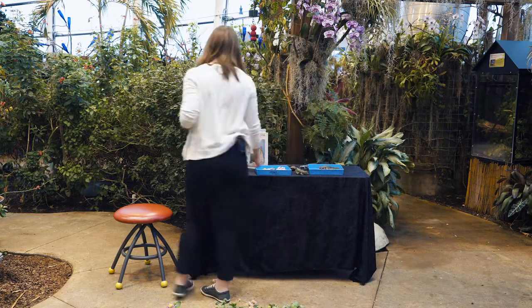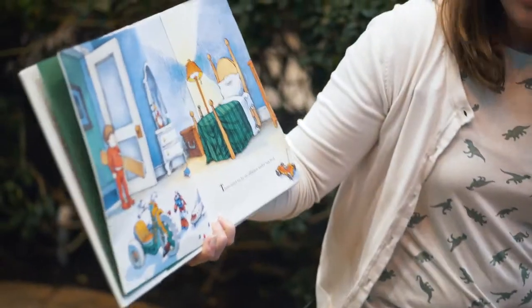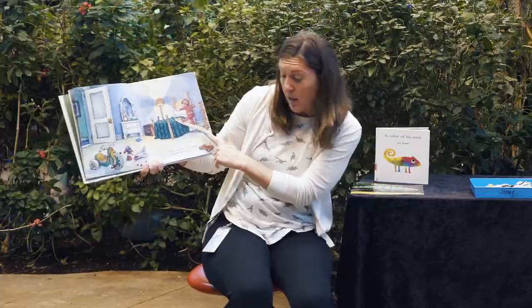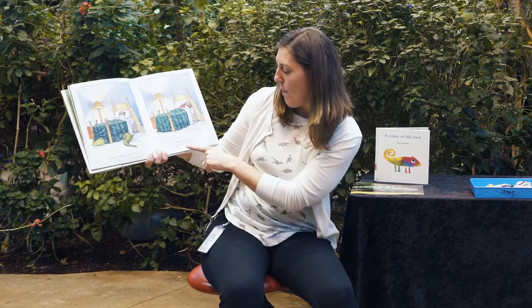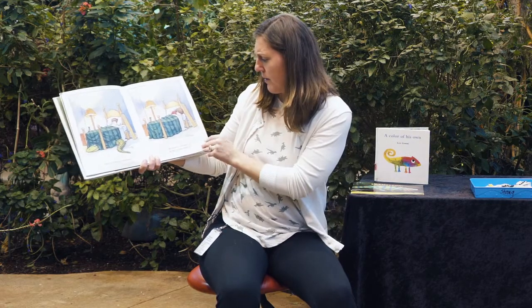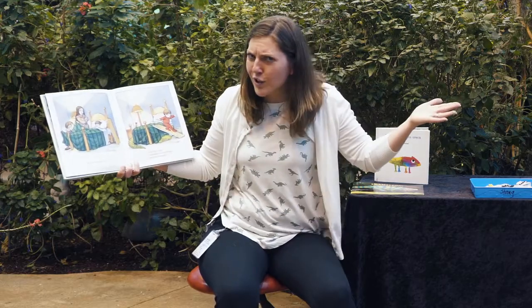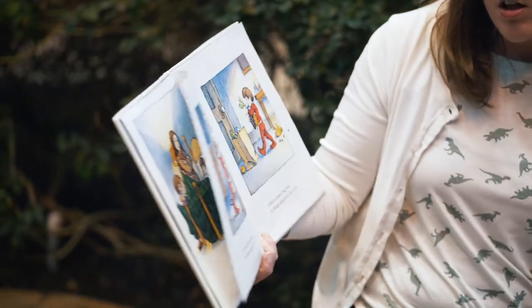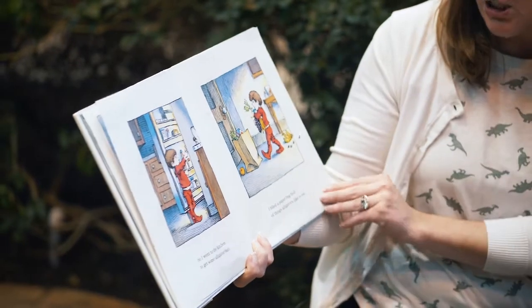Are you ready to read the next book? The next book is called There's an Alligator Under My Bed, written and illustrated by Mercer Mayer. There used to be an alligator under my bed. When it was time to go to sleep, I had to be very careful — do you see how they had to get in bed? — because I knew he was there. But whenever I looked, he hid. So I'd call mom and dad. But they never saw it. It was up to me. I just had to do something about that alligator. So I went to the kitchen to get some alligator bait. I filled a paper bag full of things alligators like to eat. Let's see what he gets.